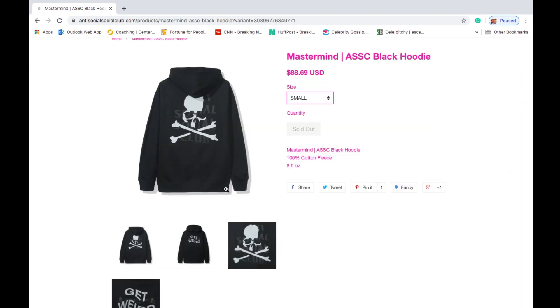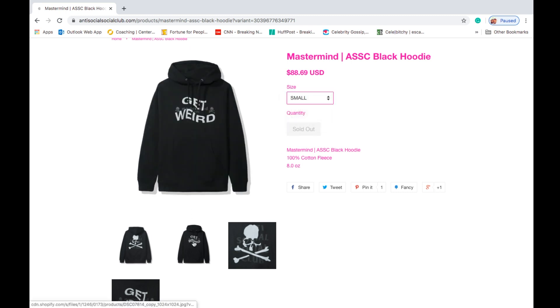This one is the Mastermind Anti-Social Social Club black hoodie, retails at $88.69. They range from small, medium, large, extra large, and 2XL. It's 100% cotton fleece at eight ounces, and you got the exact same graphic on the back and also on the front.